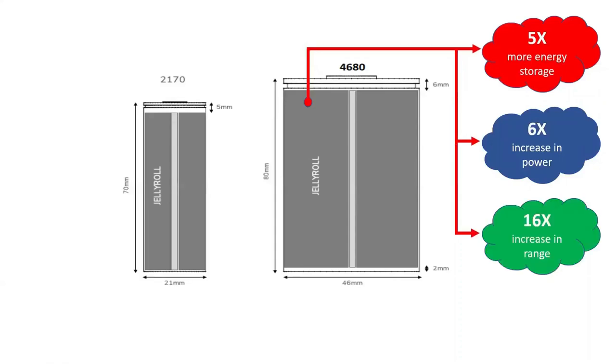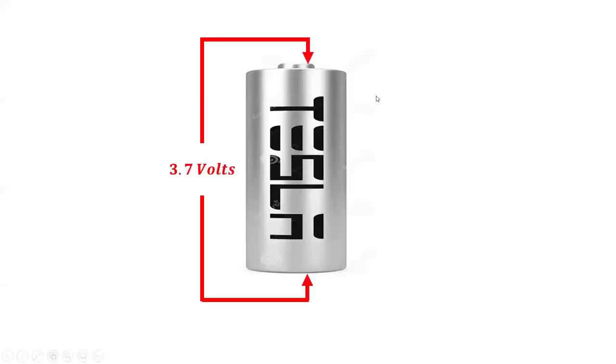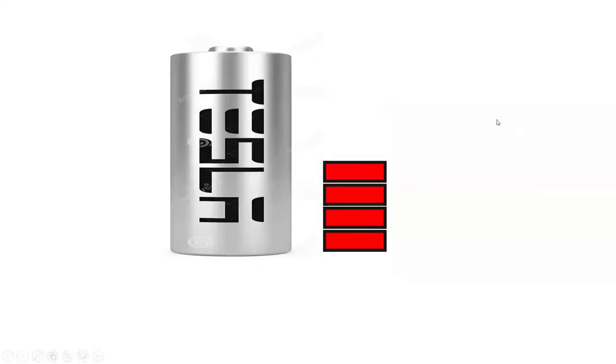Scaling up to the pack, the new form factor alone delivers a 16% increase in range. At a nominal voltage of 3.7 volts, each 4680 cell can be charged as high as 4.2 volts, with each cell storing up to 9000 milliamp hours. Each 4680 cell can be discharged as low as 2.5 volts.